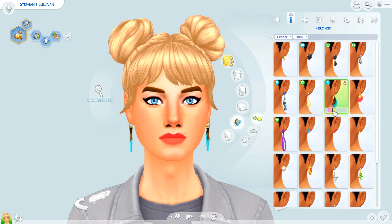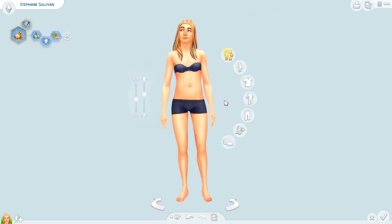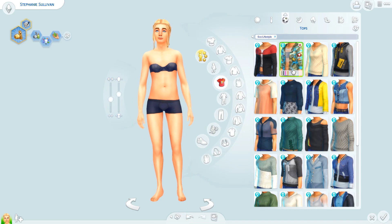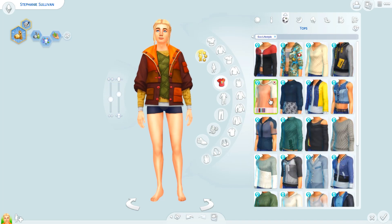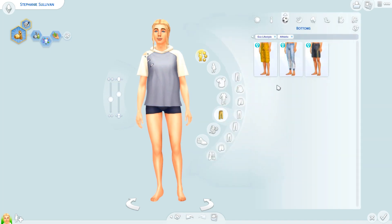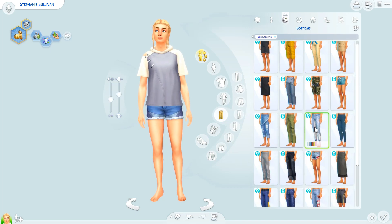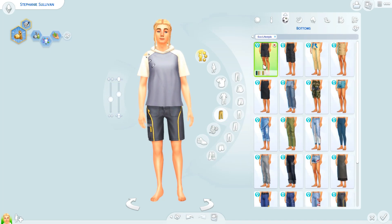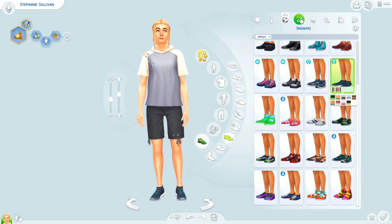I did use some of the new Mac makeup that we got — some of it. I'm not 100% sold on all of the Mac makeup, but I used some of it. I also gave her that really weird denim skirt and jean pants that we got because I needed to use it on at least one sim. I thought she would be the kind of sim that would have found them and just randomly decided one day that she wanted to wear them. She's one of the sims that doesn't really care a lot about what other people think about her fashion style.